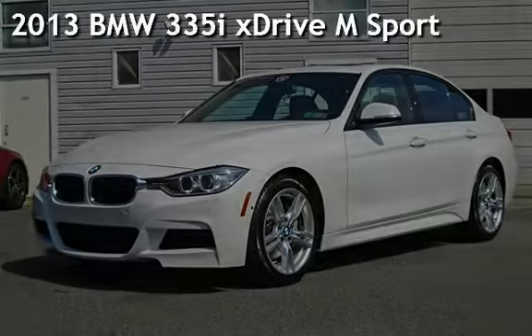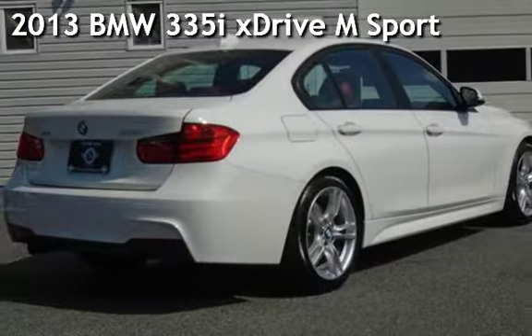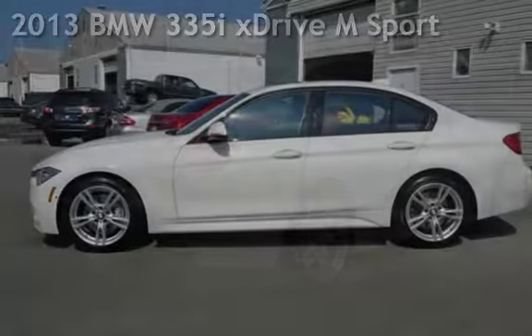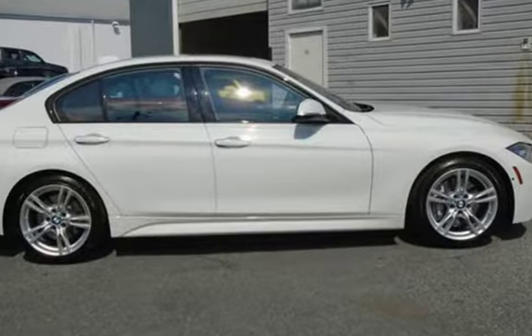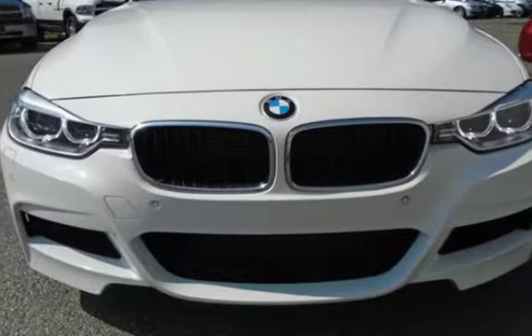Presenting a pre-owned 2013 BMW 335i. This four-door sedan has a six-cylinder, 3.0-liter i6 engine, with all-wheel drive, and an automatic transmission.